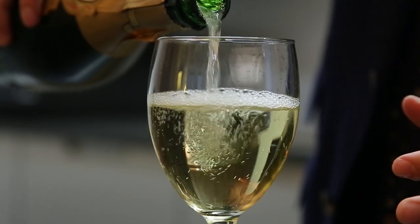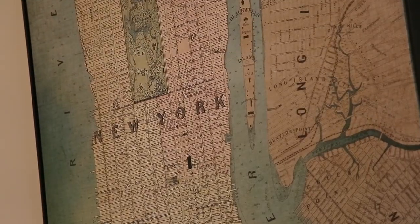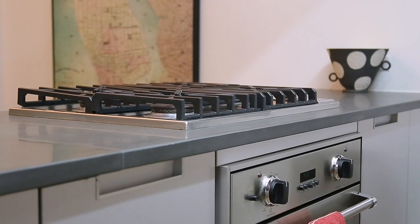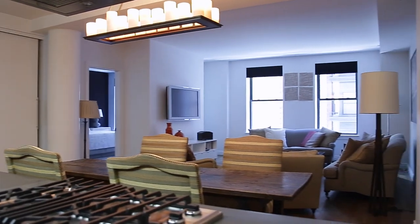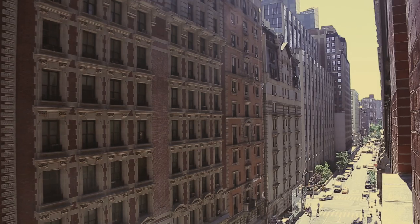Perfect for entertaining or relaxing, enjoy cooking in your beautifully appointed chef's kitchen equipped with Viking refrigerator, Viking cooktop and oven, Bosch dishwasher, garbage disposal, plug and pull cabinetry and custom lighting. The oversized street facing windows give a real feel of New York City living.